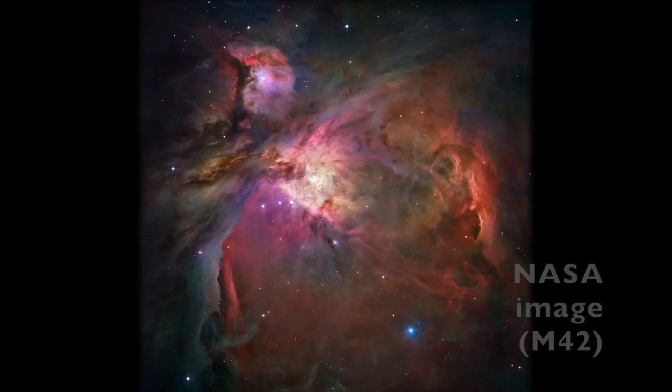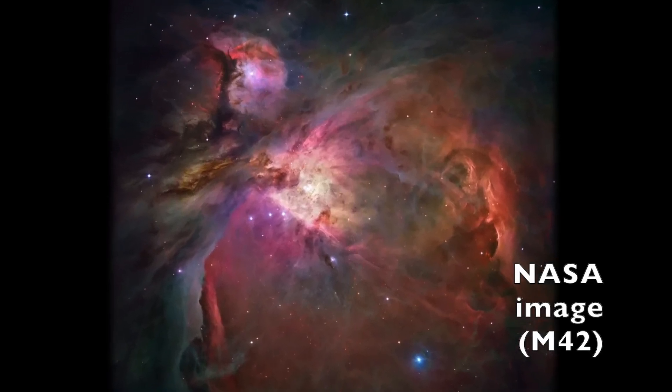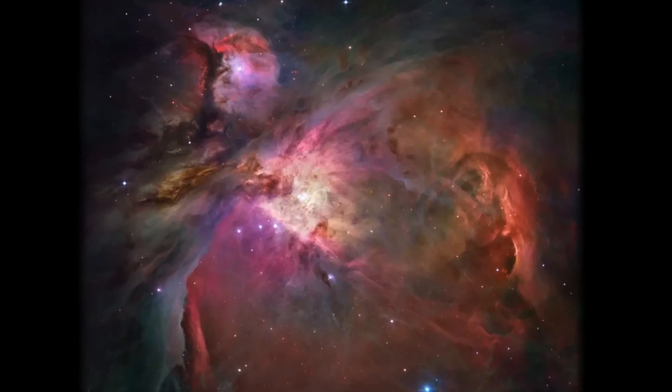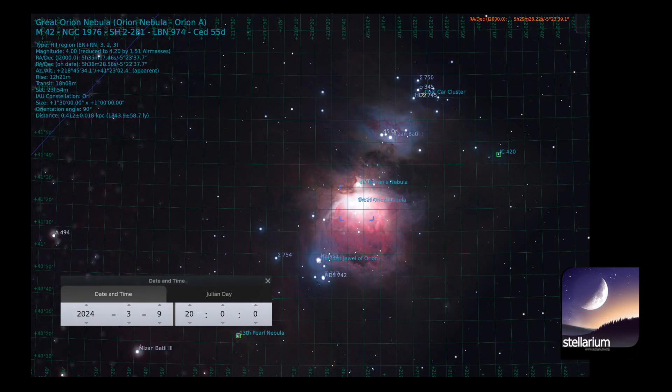One of the most frequently imaged nebulae in the night skies is M42, the Great Orion Nebula. It is observed in the winter skies in the constellation of Orion and is perhaps the brightest nebula visible from Earth. Seen even with the naked eye, it shines at magnitude 4.